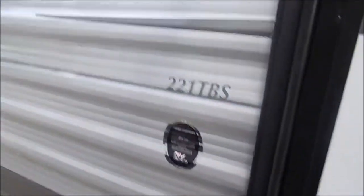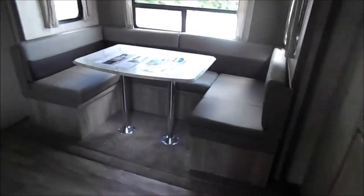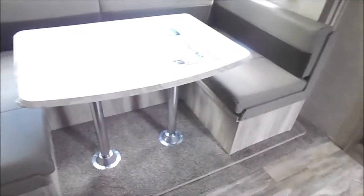Again, this is the 221TBS. As you step inside you'll notice the slide out with the u-shaped dinette. There is storage underneath each one of these here.